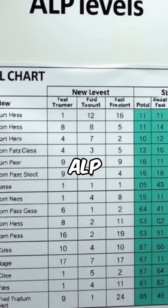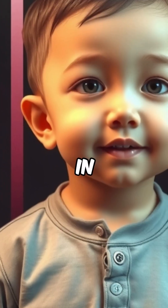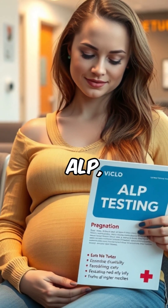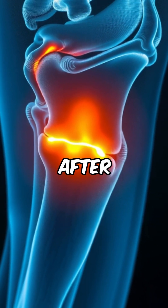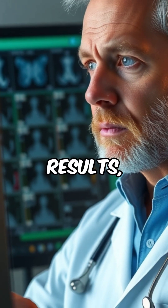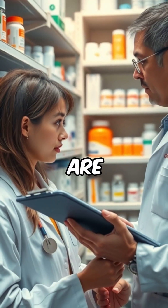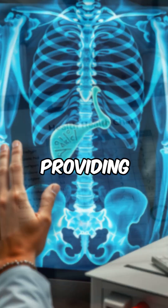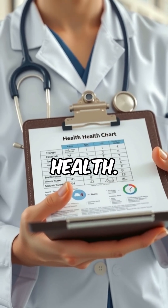It's important to know that ALP levels can also be higher in children during growth spurts, in pregnant women due to placental ALP, or during bone healing after a fracture. Some medications can slightly affect the results, though major increases from drugs are rare. The ALP test helps detect and monitor liver and bone conditions, providing key insights into your health.